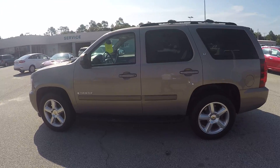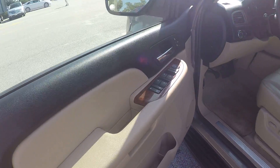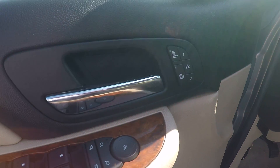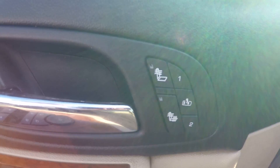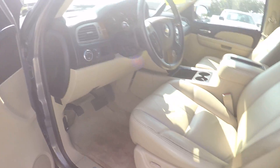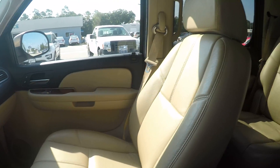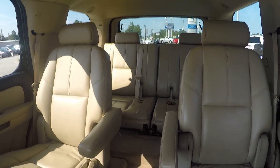Let me give you a little better look on the inside here. It's equipped with all your power windows, locks, mirrors, and seat. It also has your power memory seat settings with your driver and passenger heated seats as well. It has the tan all-leather interior with your captain's chairs in your second row.